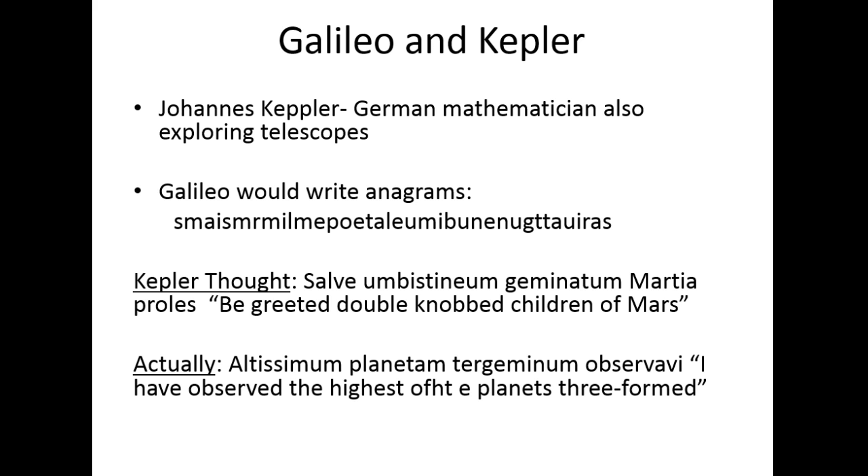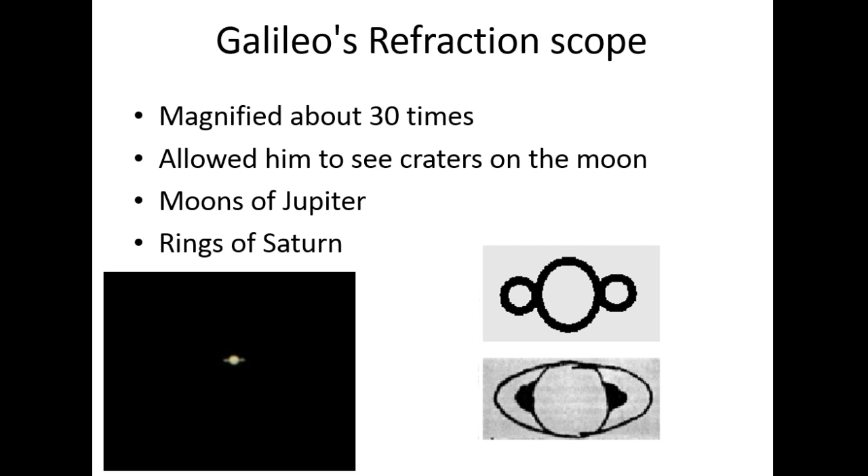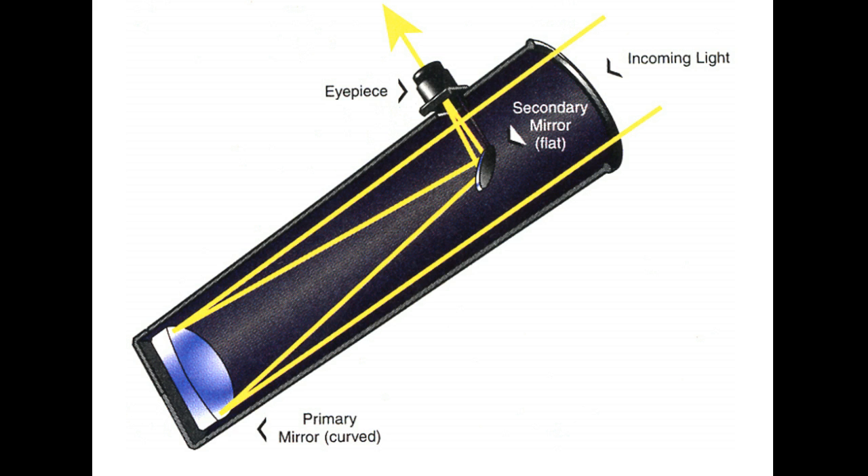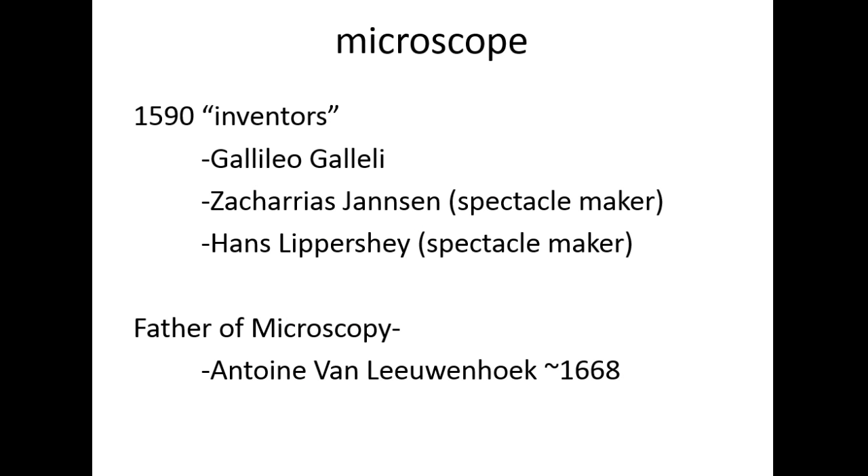What Galileo actually sent translates to: 'I have observed the highest of the planets, three formed.' Galileo was banking on the version of Saturn's rings where there was one central planet and two around it. As telescopes got better and better, we found out there were not two small planets surrounding Saturn — it was actually the rings. With a telescope, incoming light goes back to a curved mirror that reflects up to another mirror and the eyepiece.